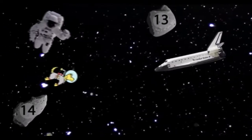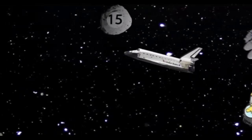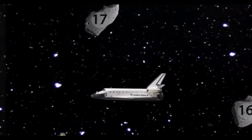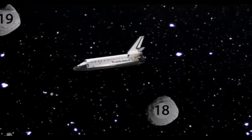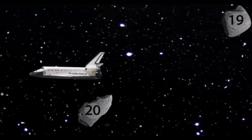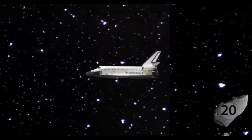Thirteen. Fourteen. Fifteen. Sixteen. Seventeen. Eighteen. Nineteen. Twenty. Well done everyone. Thank you for helping me count twenty rocks.